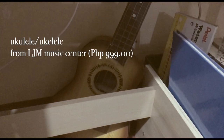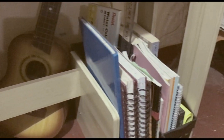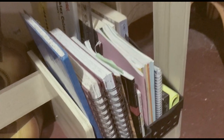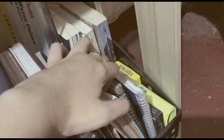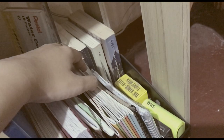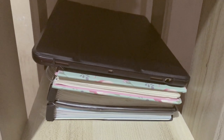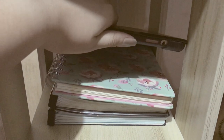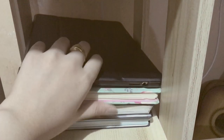Here we have my ukulele from the LJM Music Center, and here we have some of my reference materials for church and school. I don't know if my Harry Potter book counts as a reference book but I always need it for fan reading. Also my iPad, journals, and notebook binders.